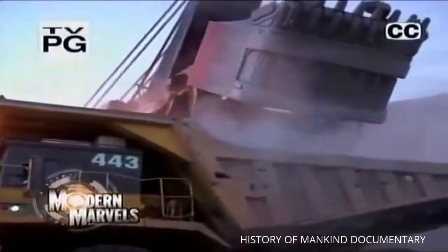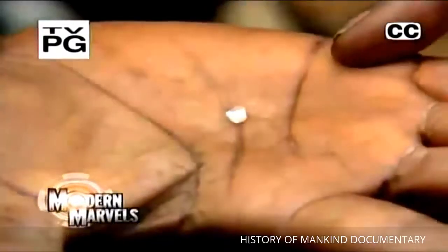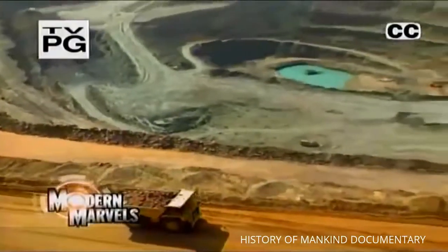Locked inside this rubble are gems of incomparable beauty and value. They're the world's oldest substance and are made almost entirely of carbon. Diamonds — transparent stones that come from the center of the earth, the sea, and the sky.